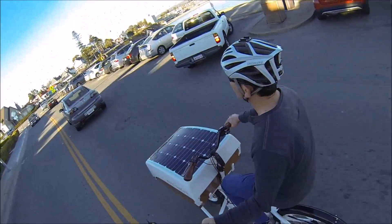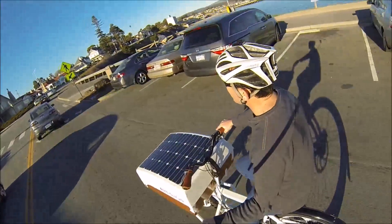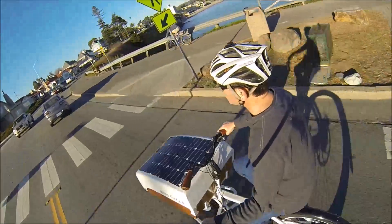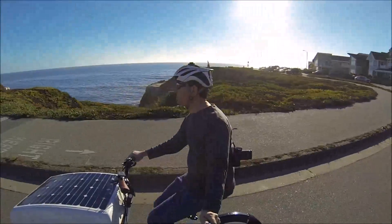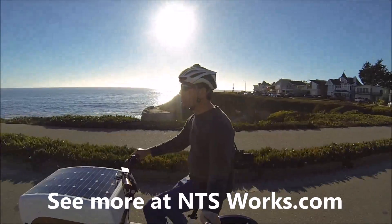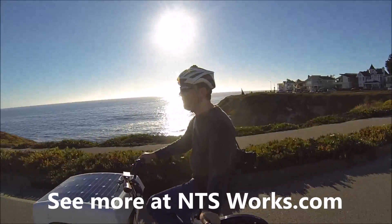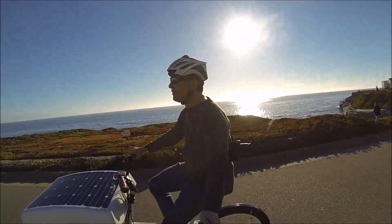It handles great. You can see in the video I'm riding in traffic confidently. I'm not worried at all about how wide the bike is or how ungainly — it doesn't feel ungainly at all. It doesn't feel like navigating a tank or anything like that. It's very maneuverable. Rides great, feels great. Rides like a bike and has cargo capacity. What more can you ask for?